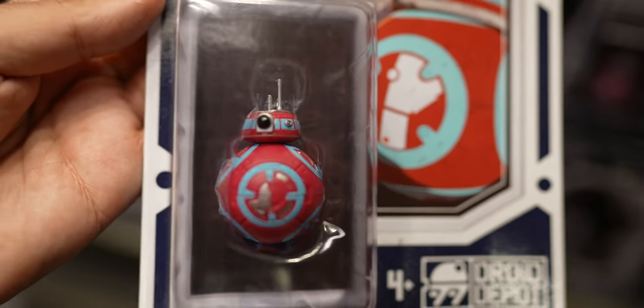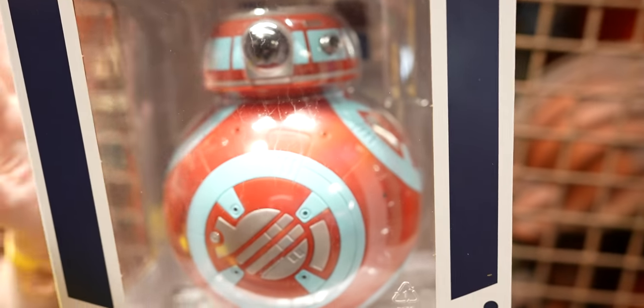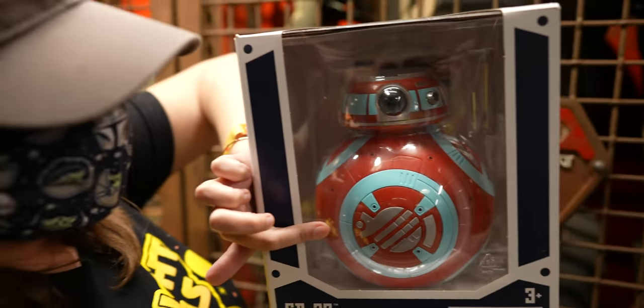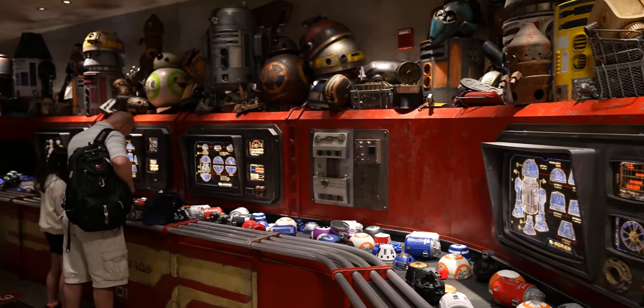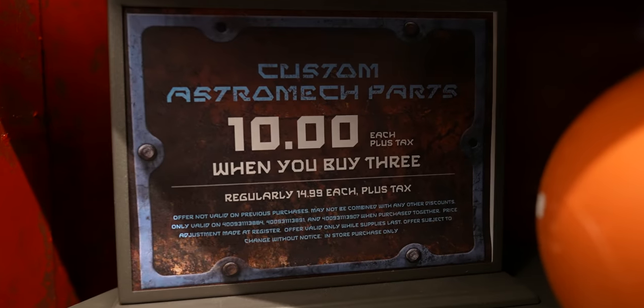I haven't really watched that show so I don't know much about CV23, but he looks cute. You can buy him here, and this is the only way to get this specific head and coloring — he even makes the noises from the show. Now I feel like we really have to watch that show. When Galaxy's Edge opened, they had these custom experiences but didn't really want people to leave with anything extra. Now at Droid Depot, you can buy custom astromech parts for $10 when you buy three, or $15 each.